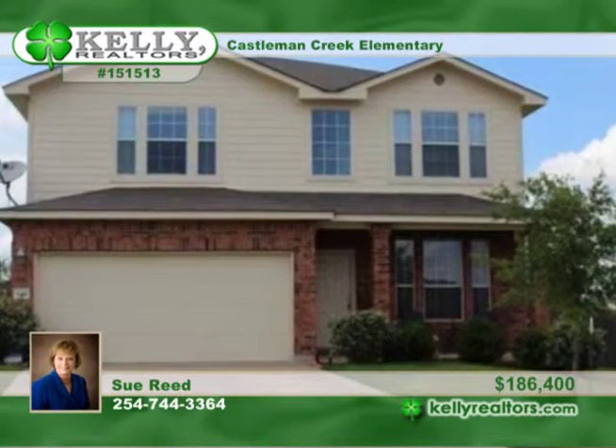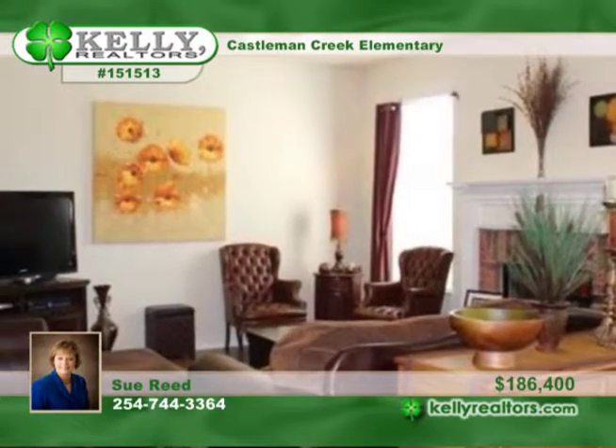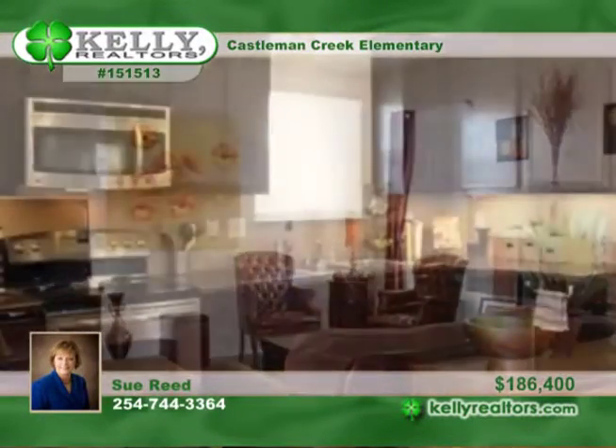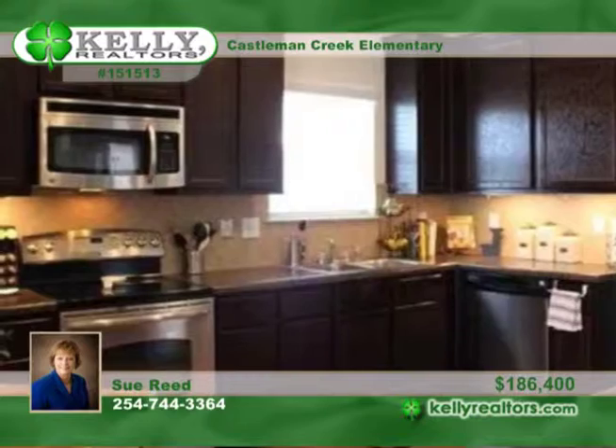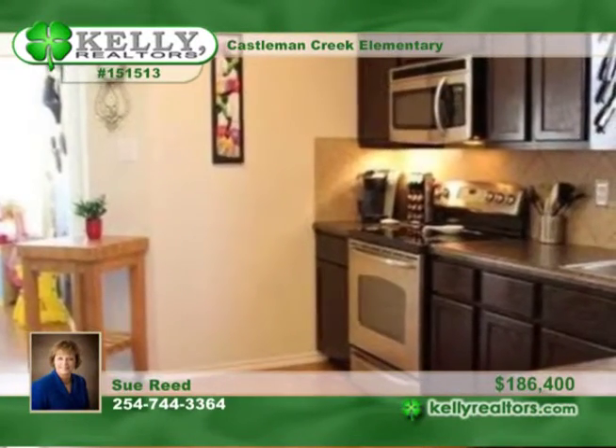You'll find so many upgrades throughout this wonderful family home on a quiet cul-de-sac street in Hewitt. This open four bedroom, two and a half bath floor plan has a formal dining room and a breakfast room, as well as a living room with lots of windows and a wood burning fireplace.